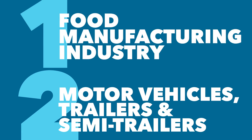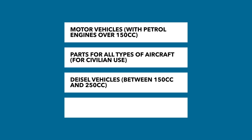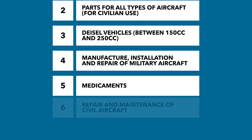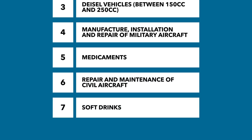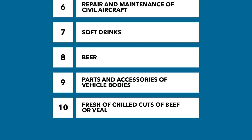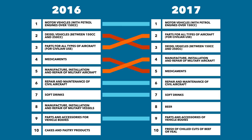While whole industries are interesting, let's break it down into products. The top four products are all pretty related: petrol motor vehicles, aircraft parts, diesel vehicles and military aircraft. These sectors have stayed relatively level since 2016, with 3 out of the 4 growing in 2017. In 5th place you'll find medication, 6th is repair and maintenance of civil aircraft, 7th is soft drinks, 8th is beer, 9th is vehicle bodies, and 10th is fresh or chilled cuts of veal or beef. Most products stayed pretty flat from their 2016 level, but beef, veal and beer production all entered the top 10 in 2017.